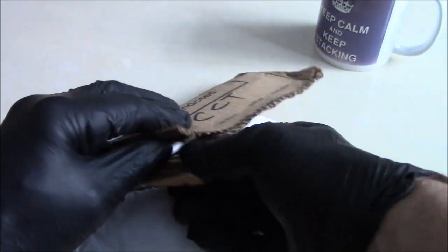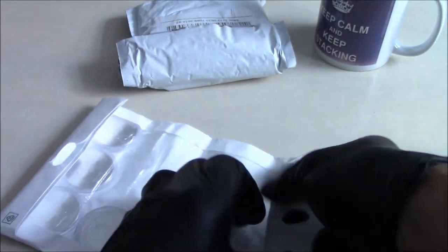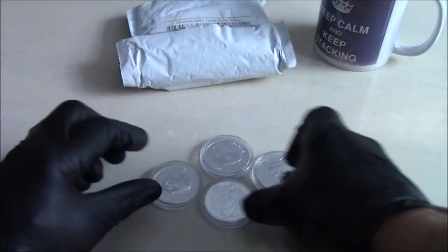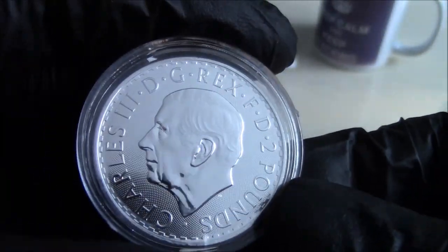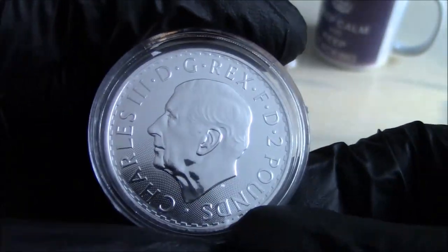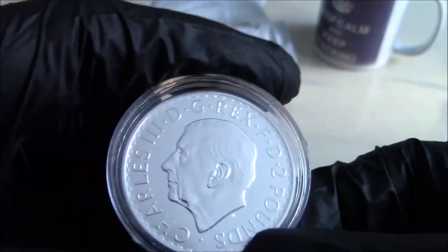Let's start with this one. I've never seen a package like that before. It's four silver Britannias, the 2023, with King Charles on the obverse. So this is actually my first coin with King Charles on.